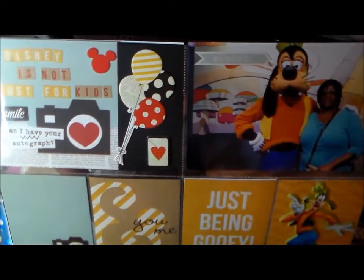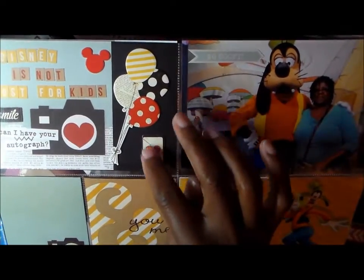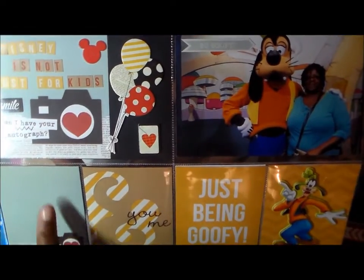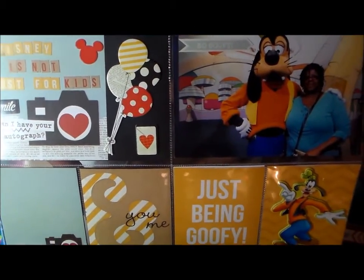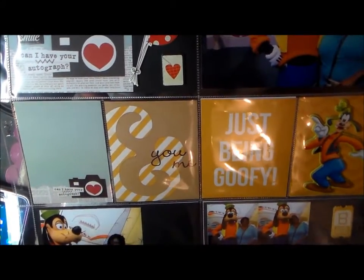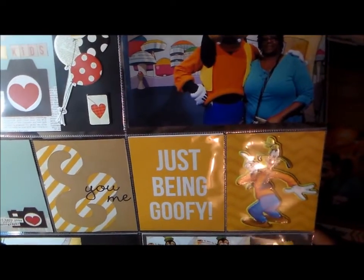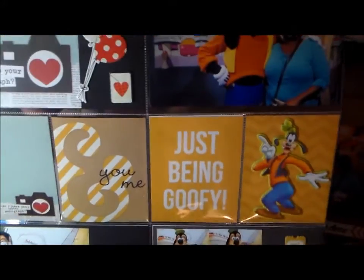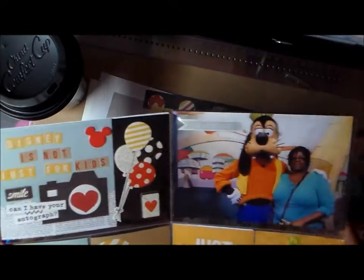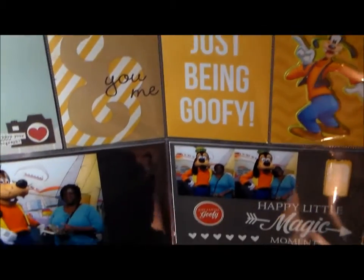Disney is not just for kids. I used the letters from the collection, and all of these little embellishments — the balloons — came from the collection. I still have some journaling to do on this page; I'm not sure why I didn't get it done, but that's what those spots are for. I love those pictures — they took different poses and I'm really happy with how that page turned out.